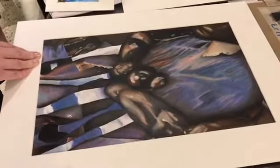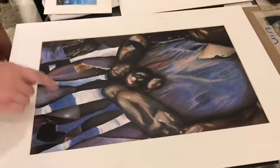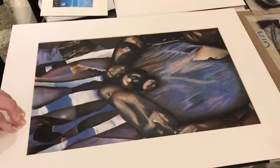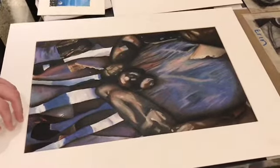I think the colors in here are really nice, and I love this kind of patterning and striping here. I think this is really nice. What do you think about this piece?